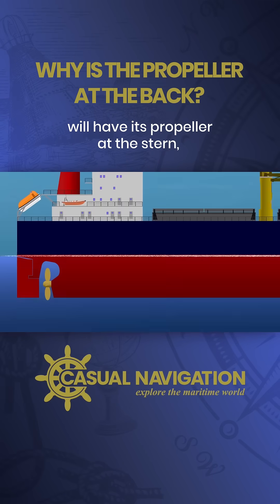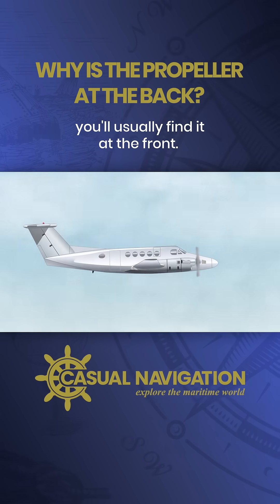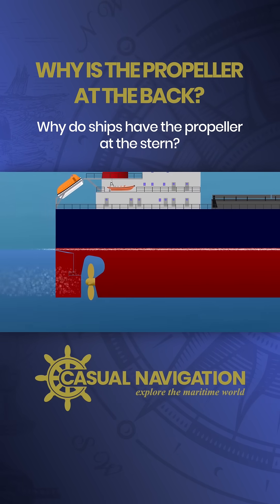Almost every ship you see will have its propeller at the stern, yet on a propeller-driven aircraft you'll usually find it at the front. So what's going on? Why do ships have the propeller at the stern?